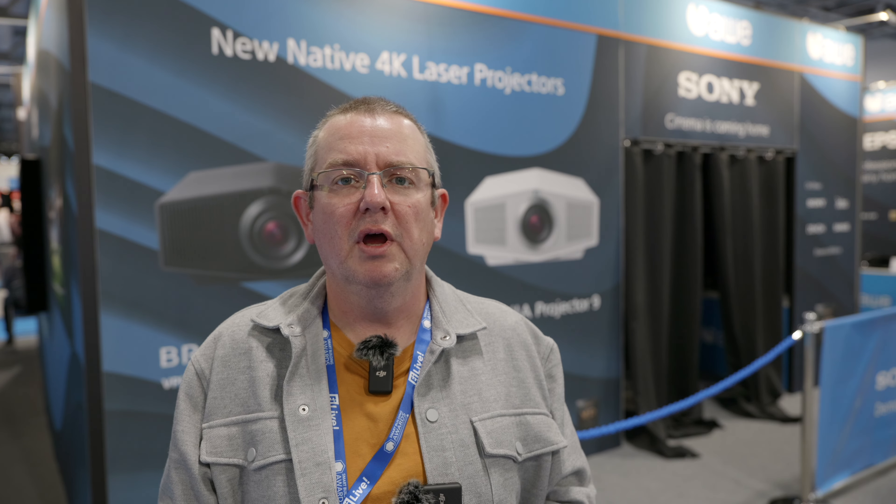Hi, this is Phil Lent and welcome back to our continuing coverage from EI Live. Right now I'm on the AWE stand and I'm going to talk to Sony about the new Bravia Projector 8 and Bravia Projector 9.